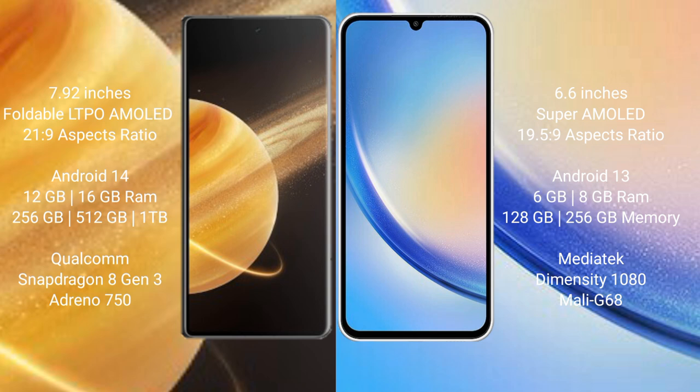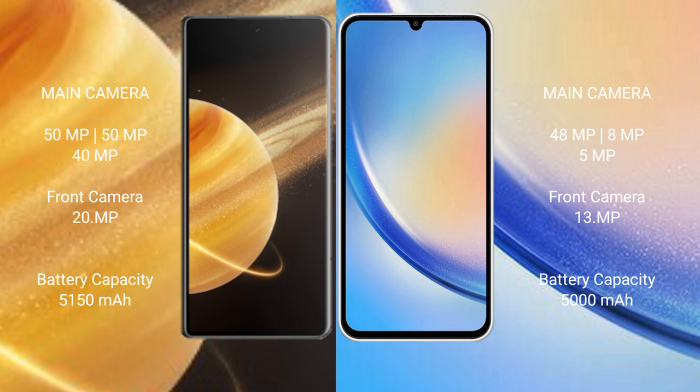Samsung Galaxy A34 comes with 6GB or 8GB RAM and 128GB or 256GB internal storage, with a MediaTek Dimensity 1080 processor and Mali-G68 GPU.